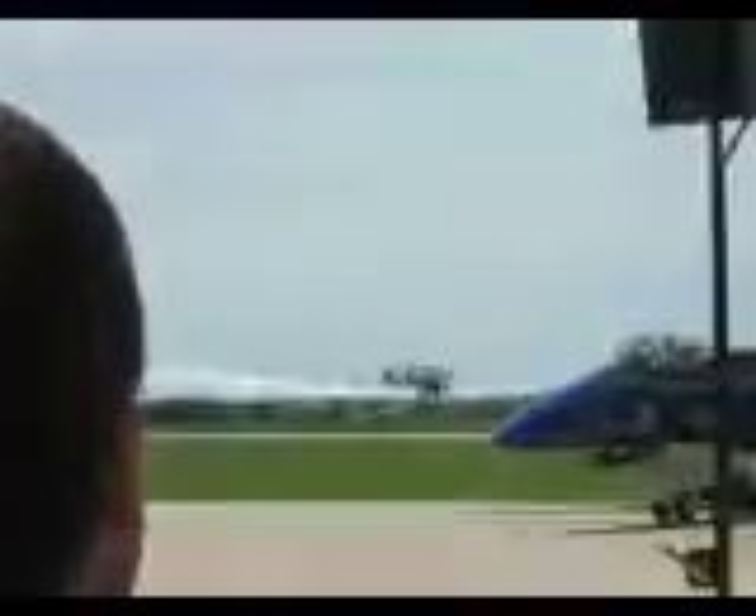Of course, with the biplane configuration, you can get a lot more air under it to do a lot of other things at the airshow.